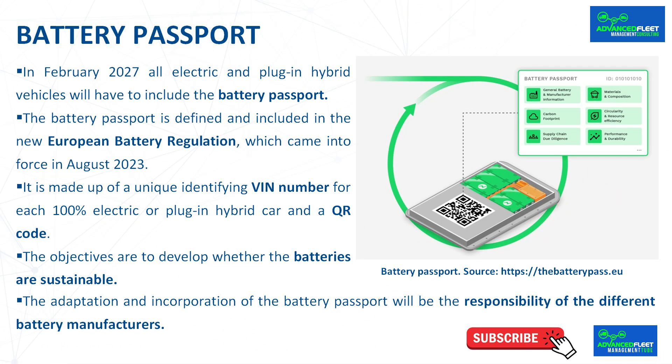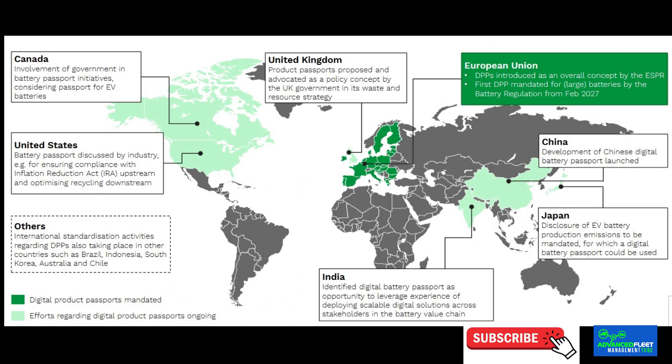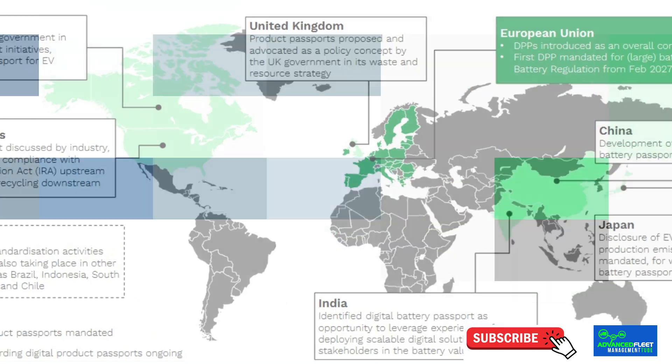Users and owners of electric cars do not have access to information on this crucial component of their vehicles, nor to workshop-relevant information for repair and maintenance. The adaptation and incorporation of the battery passport will be the responsibility of the different battery manufacturers. It will be mandatory for distribution and sale within the territory of the European Union. There are other countries such as the United States, Canada, China, India, Japan, and the United Kingdom that are developing their own battery passports.